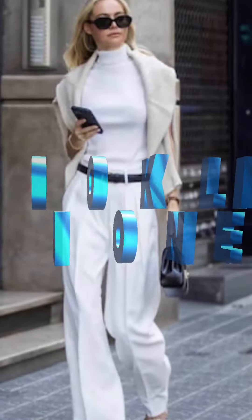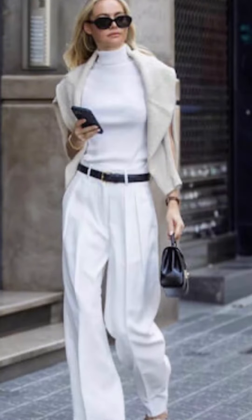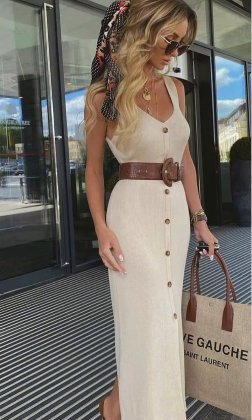Statement pieces are in, and it's easy to do with metallics. These metallic jeans, this metallic skirt — definitely a way to make a statement. Add some statement pieces to your wardrobe.